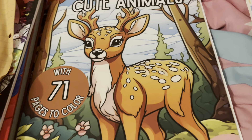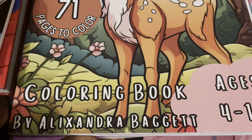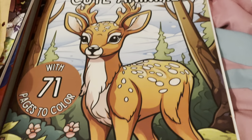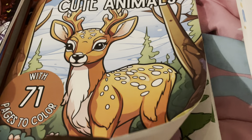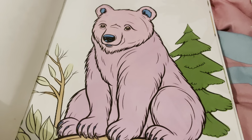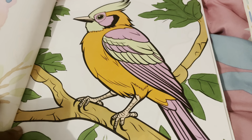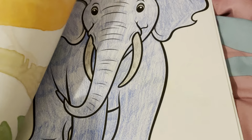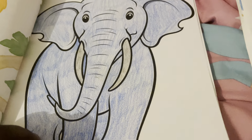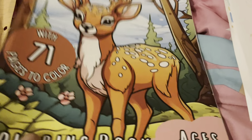The next book is 'Cute Animals' by Alexander Beggett. I got this from the zoo gift shop, but I think you can get it on Amazon as well. I did this page here with alcohol markers and permanent markers, and this one as well — same thing. I did this elephant with crayons. I think that's the last one I've done so far, and I'll be coloring in this book next month too.